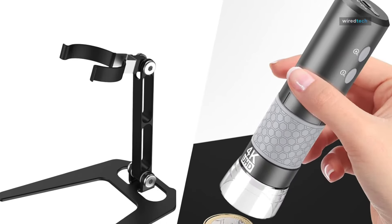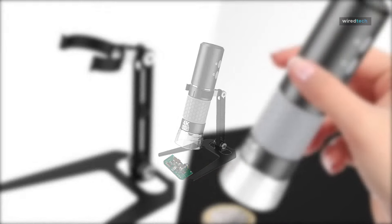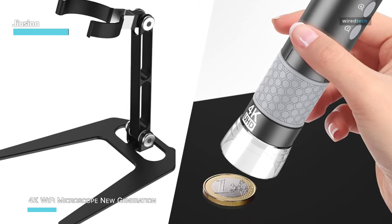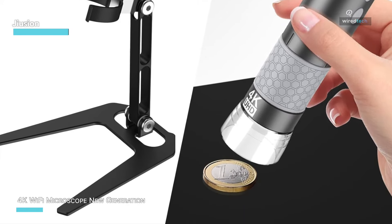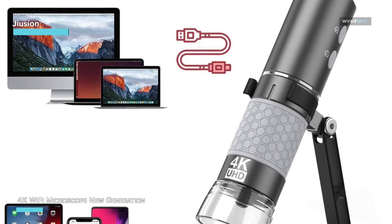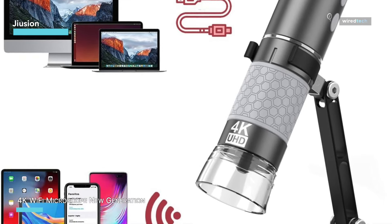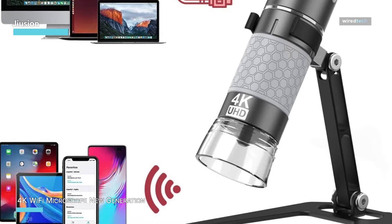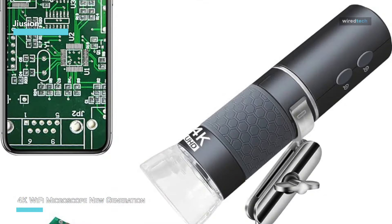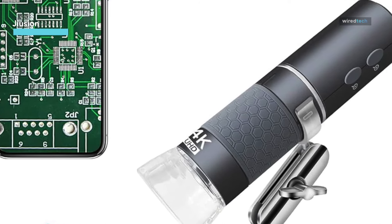The Juzy ON 4K portable handheld microscope is an awesome gadget for kids, students, engineers, and anyone who loves to explore the tiny details of the world. This handy tool is perfect for examining circuit boards, coins, jewelry, skin, and insects with amazing clarity. It works with all your devices — whether you're using an iPhone, iPad, Android phone, tablet, Windows PC, Mac, Linux, or Chrome OS — making it super versatile and easy to use.